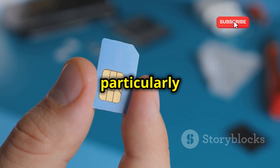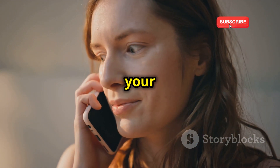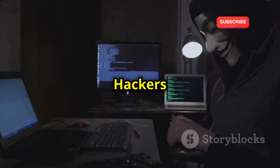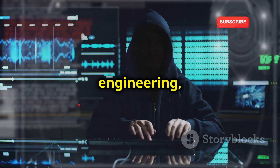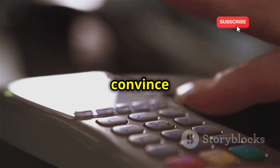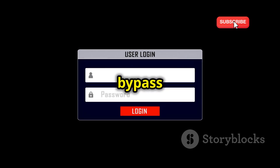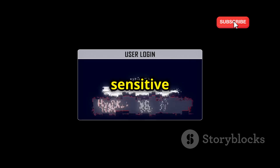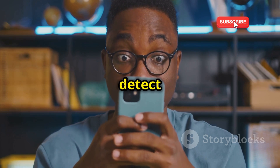SIM swapping is a particularly insidious method of phone cloning. It involves tricking your mobile provider into transferring your phone number to a SIM card controlled by the hacker. Hackers gather personal information about you through phishing emails, social engineering, or by purchasing data from the dark web. They use this information to impersonate you and convince your mobile provider to switch your number. Once they have control of your number, they can bypass two-factor authentication on your accounts, reset passwords, and gain access to your sensitive data. This method is particularly dangerous because it's difficult to detect until it's too late.